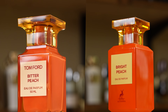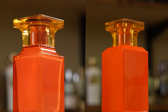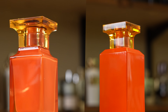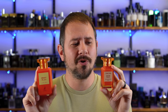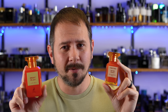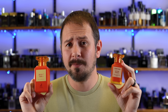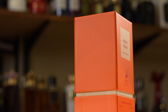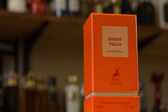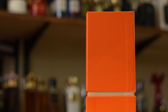Bitter Peach over here is looking svelte and sophisticated and frankly pricey, and Bright Peach is looking a little bit plump and Momo-ish. Like if these two were in a movie, this one over here would be the brains and the sophisticated one, and this guy over here would be the brawn. Let's check out the presentation really quickly. Take a look at that box — that is just blatantly trying to look like Tom Ford, but at least they're not hiding it. They're letting you know, yeah, that's exactly what this is.